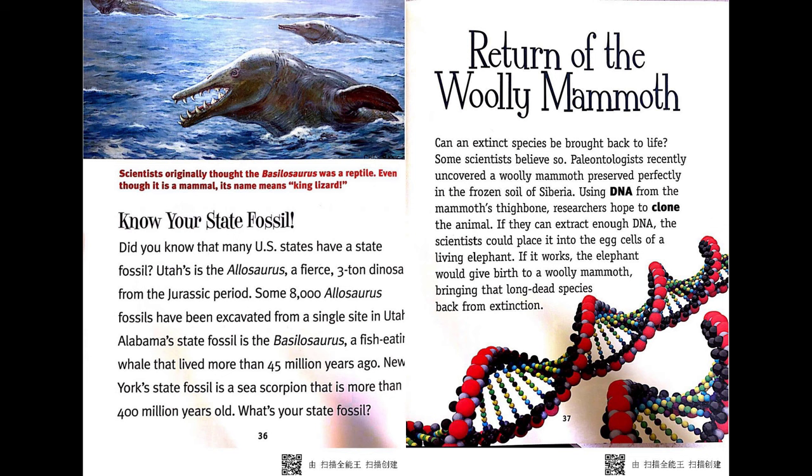Return of the woolly mammoth. Can an extinct species be brought back to life? Some scientists believe so. Paleontologists recently uncovered a woolly mammoth preserved perfectly in the frozen soil of Siberia. Using DNA from the mammoth's thigh bone, researchers hope to clone the animal. If they can extract enough DNA, the scientists could place it into the egg cells of a living elephant. If it works, the elephant would give birth to a woolly mammoth, bringing that long-dead species back from extinction.